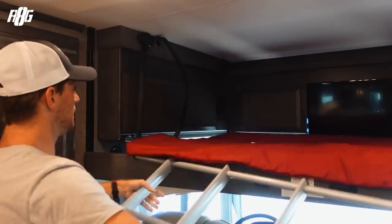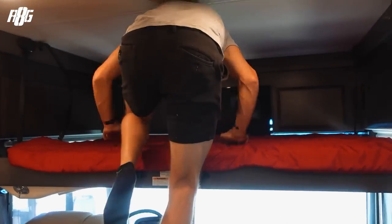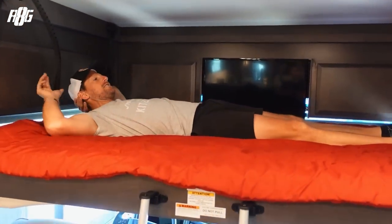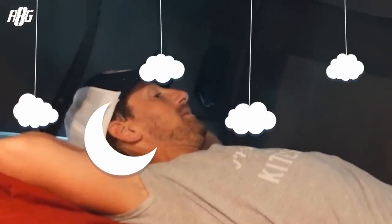You take your ladder, touch it here, and here you are — ready for a good night's sleep.